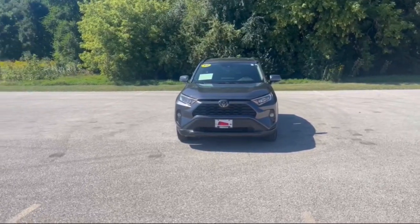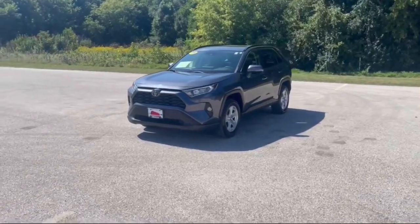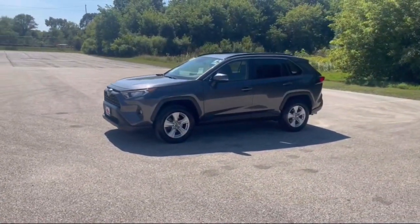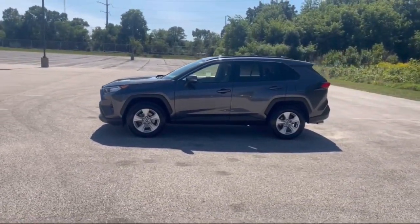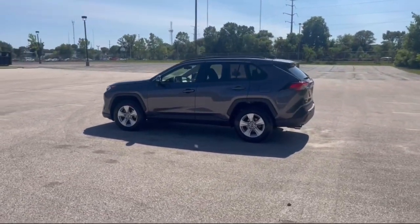You will be amazed by this 2019 Toyota RAV4. With less than 30,000 miles on the odometer, this vehicle stands out from the rest. Take a closer look at this compact and rugged Toyota RAV4, the distinctive crossover that maximizes safety, comfort, and efficiency.